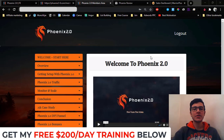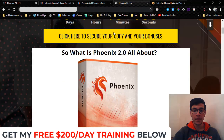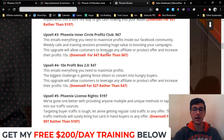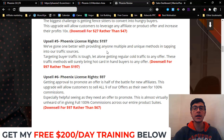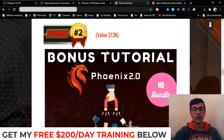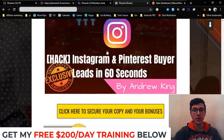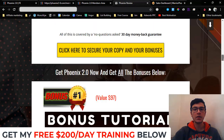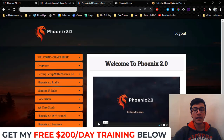Hey guys, Andrew King here from ngdoesreviews.com. Welcome to my Phoenix 2.0 review. I'm here inside the members area and today I'm going to give you a full demo and run through how it works. I'm also going to share with you the full details about Phoenix 2.0 — the pricing, the upsells, and whether you should pick up any of the upsells. I've got you covered with the best, most exclusive bonus package.